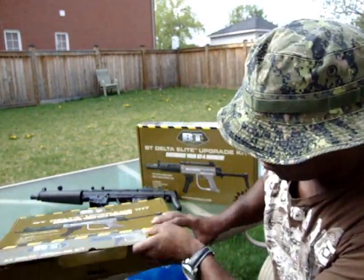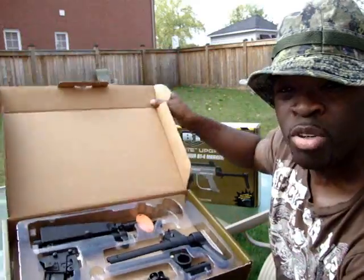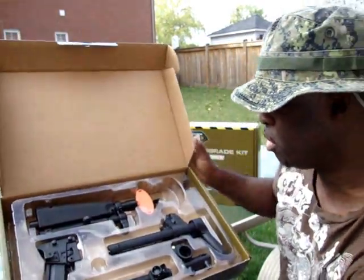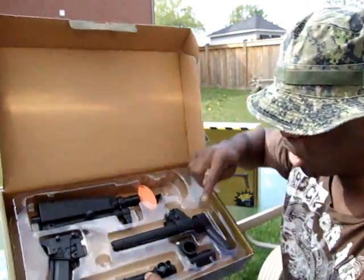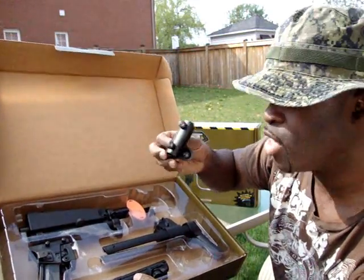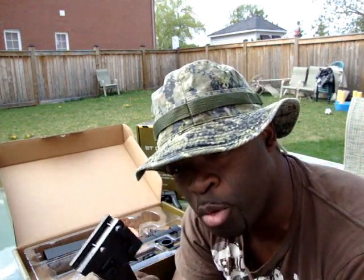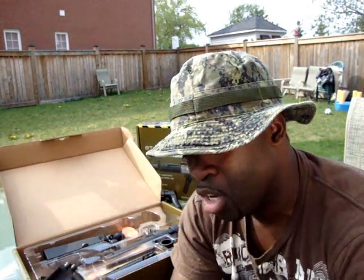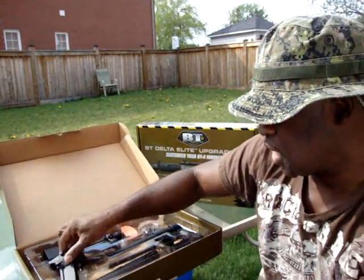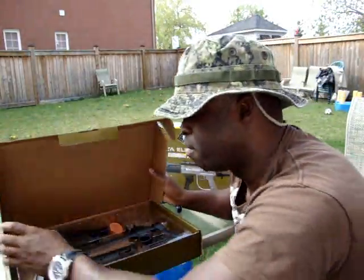They've done a few changes with the new ones. It comes with a 9-inch precision barrel, a barrel plug, and an adjustable stock in the back. It comes with the sight rail, which is very cool and realistic looking, plus a feed neck to go along with the sight rail. It comes with a magazine — the new one is molded in just one piece, whereas mine is removable. I would have stuck with the original removable magazine; it just makes it feel that much more realistic. This is the BT Delta upgrade kit — it makes it look like an MP5.